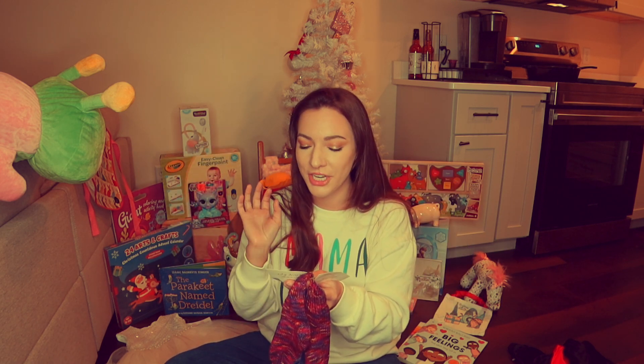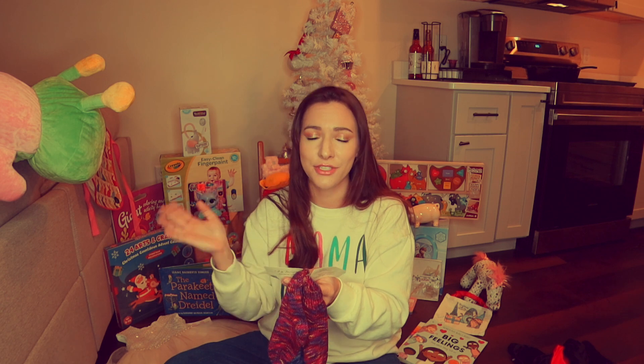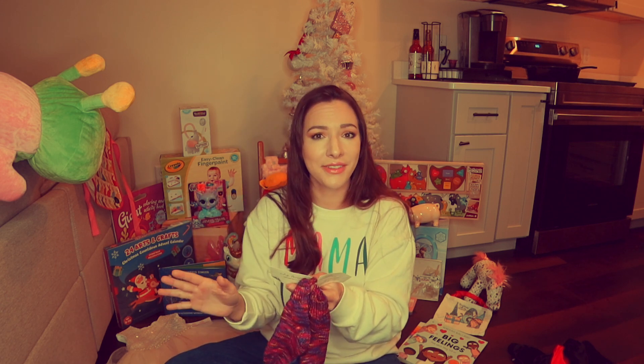Rosie got two pairs of handmade socks. I really hope I don't ruin these because they're hand wash only, and I never hand wash anything — I just throw everything in the washer. We'll see how long these last, but I love the color on both of them, they are so pretty.